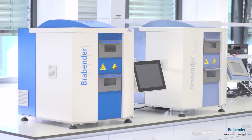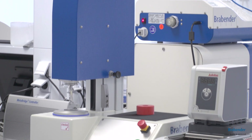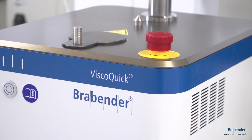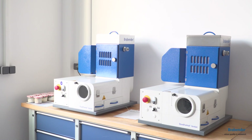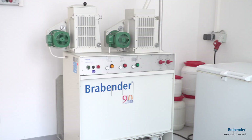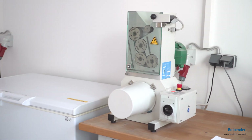Furthermore, we offer several devices for raw material characterization to analyze moisture content or gluten quality, among others. If a sample needs to be ground before analysis, our milling laboratory offers a range of mills for different applications.